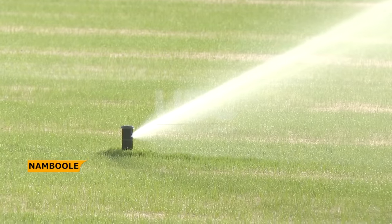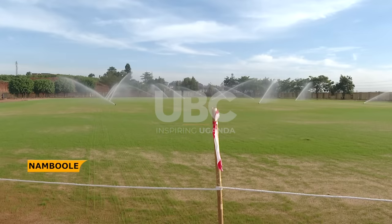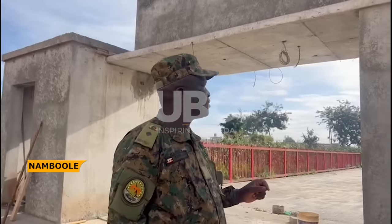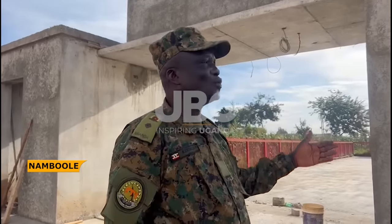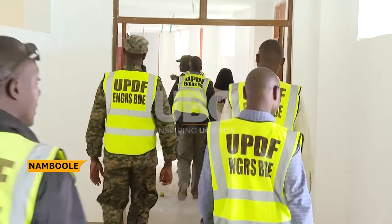For players, new facilities are being constructed to enhance their training and game preparation. Lieutenant Colonel Peter Kidemuka, the project engineer for Mandela National Stadium, is proud of the progress made so far. His enthusiasm is evident as he oversees the final stages of the project.